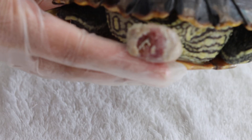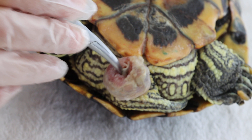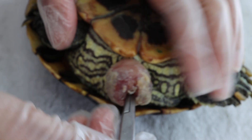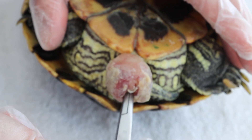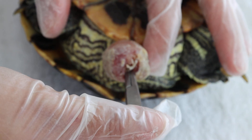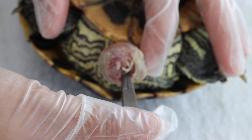The third possibility is oviduct prolapse, which also has a lumen, but the lumen is not so obvious. In this case, we can see the lumen in both scenarios. When you put the animal upside down on the table and look at the lumen, you can see how deep it goes — it's quite deep. So I won't rule out that this is an intestinal prolapse as well, and any surgery performed must be done carefully.